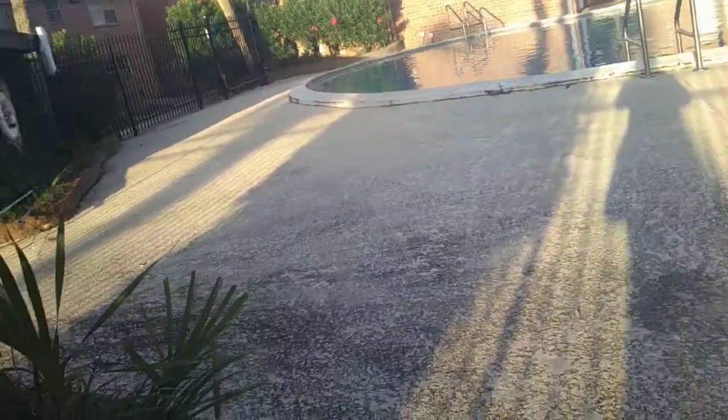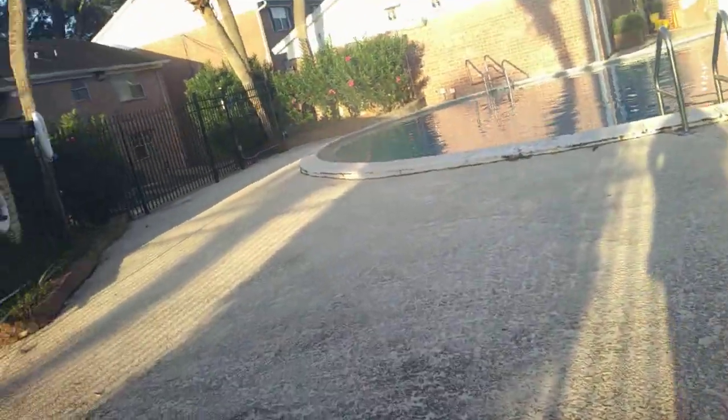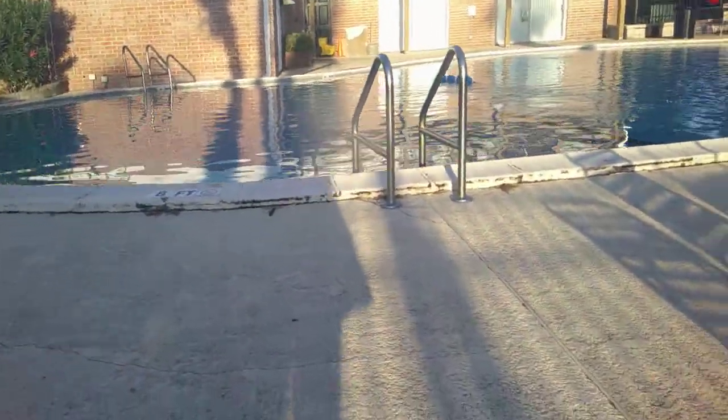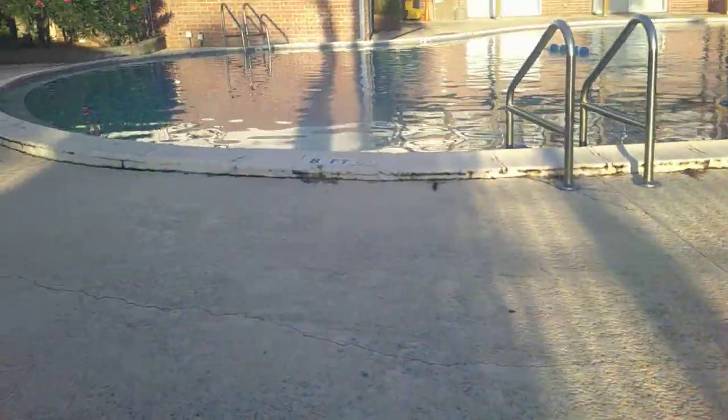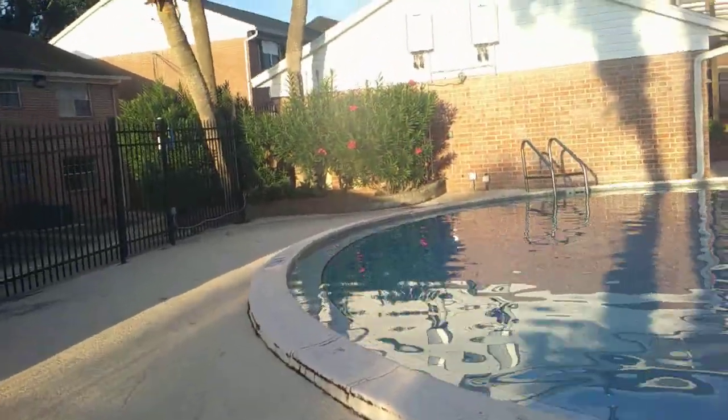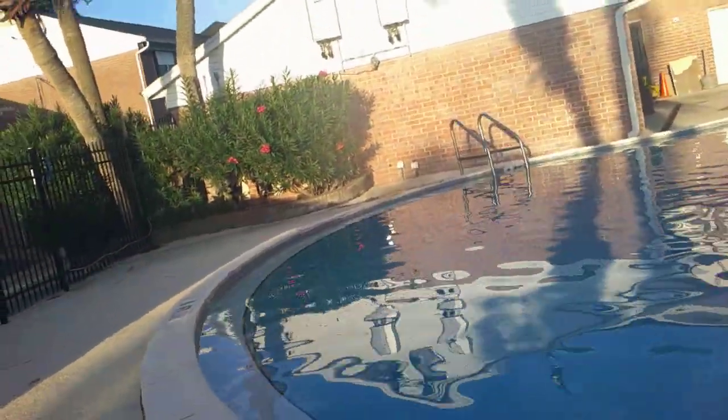They smell good too. I'm right near the edge — it's supposed to be three feet. The pool is really full. The rain did it. Look, some more flowers are coming out.